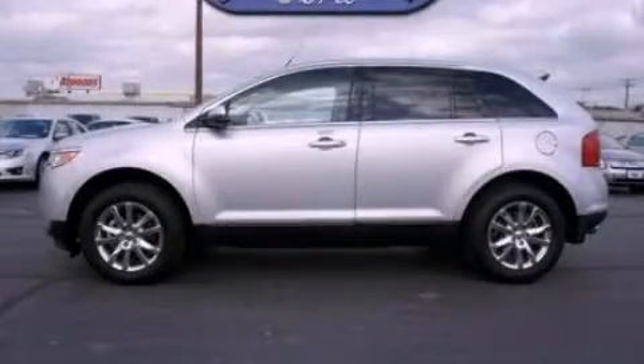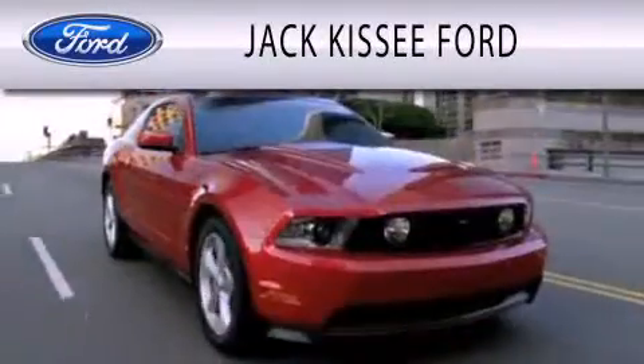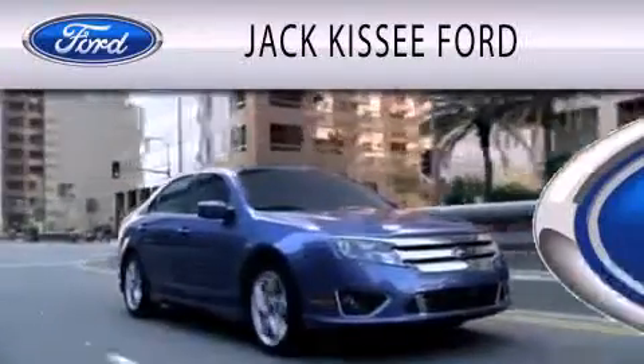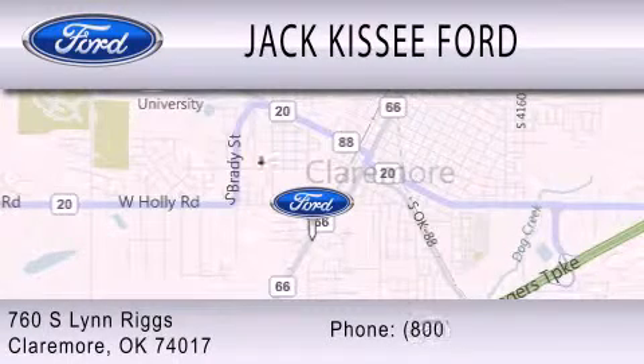Contact us today to arrange your test drive. Jack Kissy Ford is dedicated to doing everything possible to ensure that the experience you have selecting your vehicle is as pleasant as possible. We are located at 760 Southland Drive in Claremore.